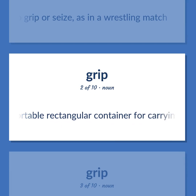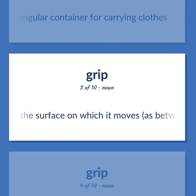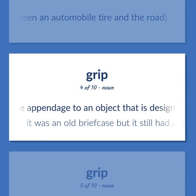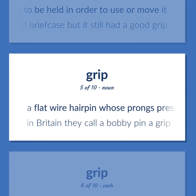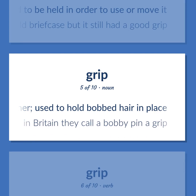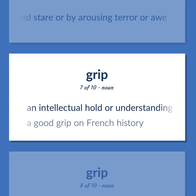Grip: to grip or seize, as in a wrestling match. A portable rectangular container for carrying clothes. The friction between a body and the surface on which it moves, as between an automobile tire and the road. The appendage to an object designed to be held in order to use or move it. Example: 'It was an old briefcase but it still had a good grip.' A flat wire hairpin whose prongs press tightly together, used to hold bobbed hair in place. Example: 'In Britain they call a bobby pin a grip.' To render motionless, as with a fixed stare or by arousing terror or awe. An intellectual hold or understanding. Example: 'A good grip on French history.'